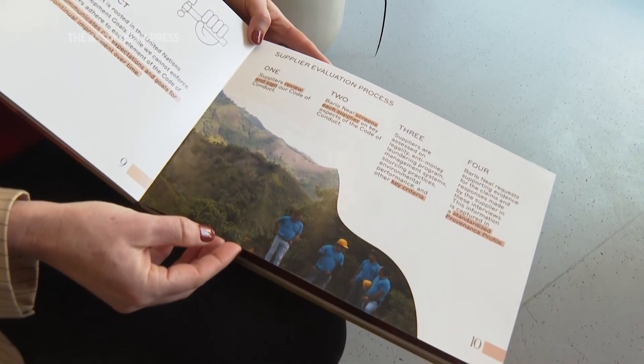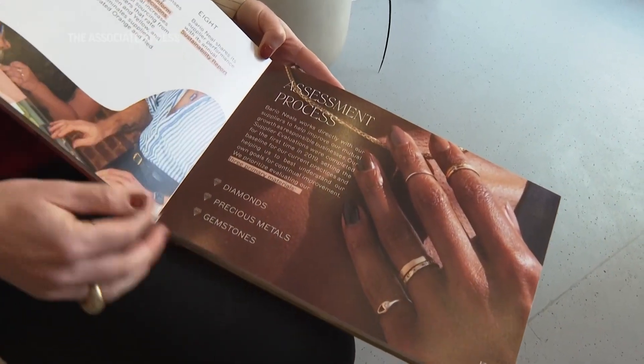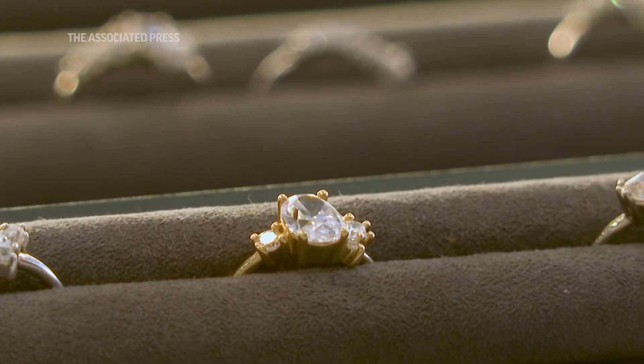When we're using materials that have caused harm to other people and the environment to create a symbol of love, commitment, or identity, to me it feels at odds. We take the privilege of making jewelry for other people very seriously, and we want to only work with materials that we feel like our clients would be proud to own.